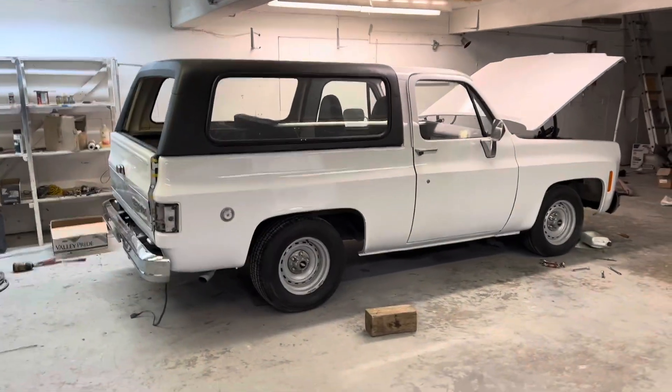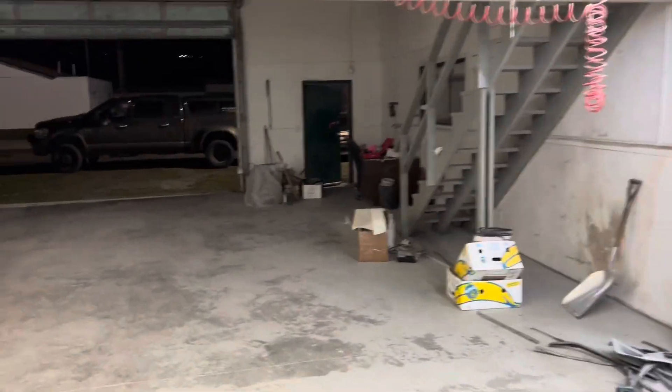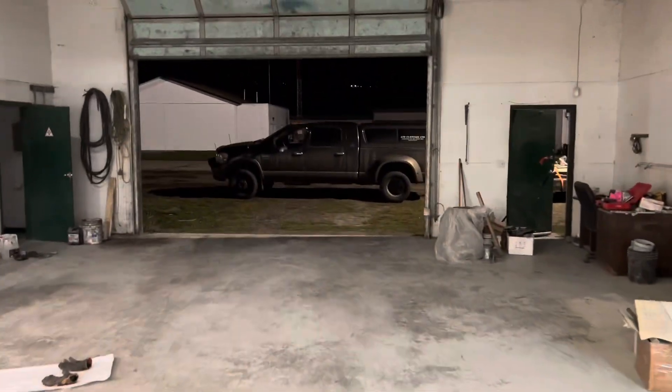While you guys are watching this, I'll be hauling the last load out of here. On to bigger, better things.